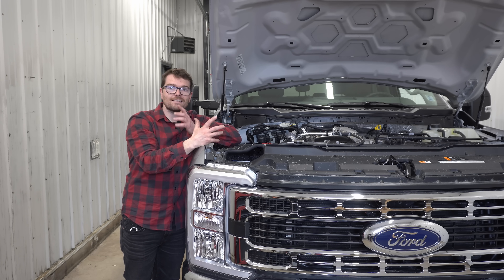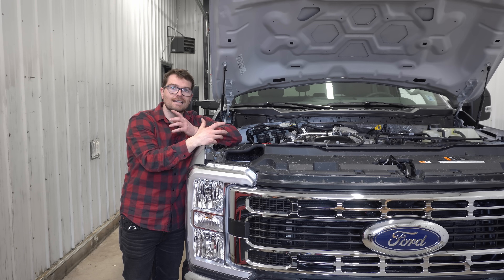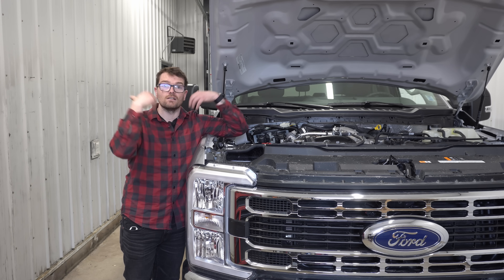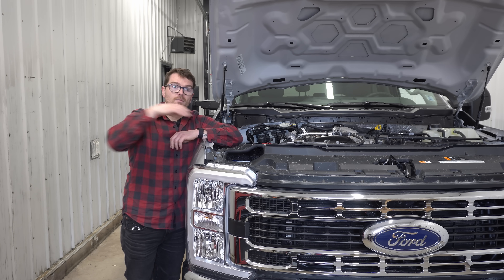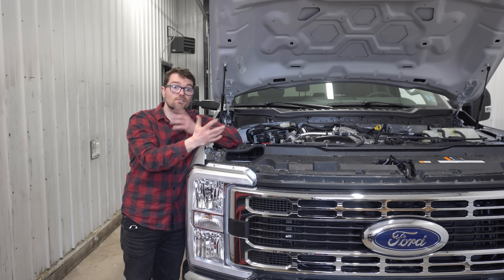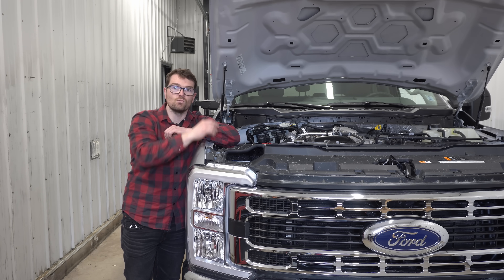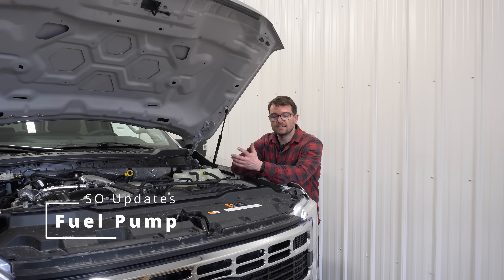The first major update is the cylinder heads — they have revised cooling jackets. Ford felt that with the high output engine putting out that much more boost, the cylinder heads can help dissipate a lot more heat. And since Ford did not want to make two sets of cylinder heads, the standard output now gets the high output cylinder heads as well.